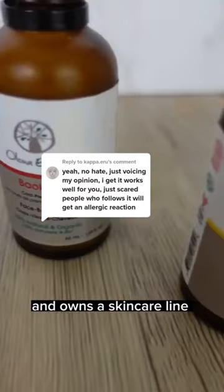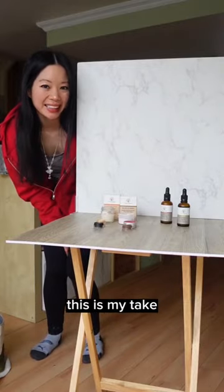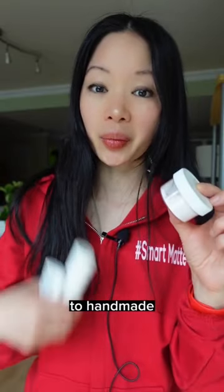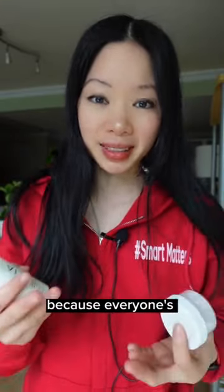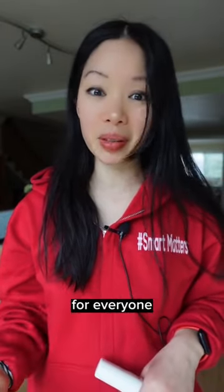As a person that makes my own makeup by hand and owns a skincare line that makes lab-made and handmade products, this is my take. Anyone can be allergic to handmade or store-bought products because everyone's skin is different. You can even get an allergic reaction to a combination of ingredients, and it's different for everyone.